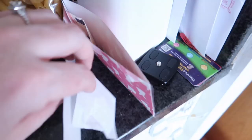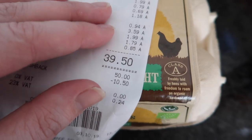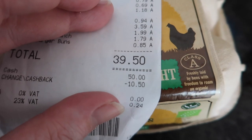And everything we bought today — again it's over here with my cash envelope — everything was €39.50. So it's €39.50 we spent in Lidl.